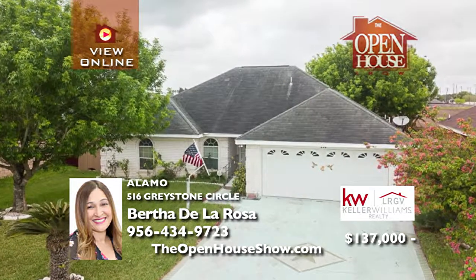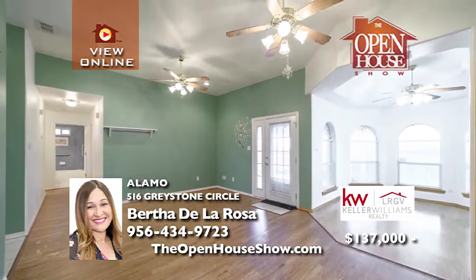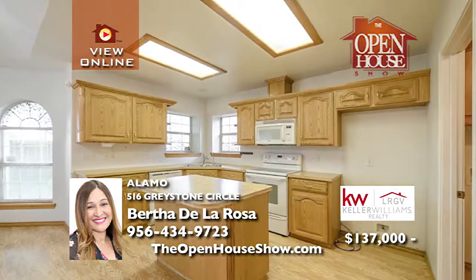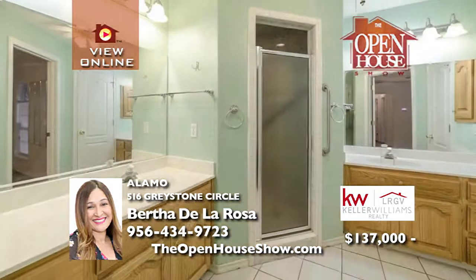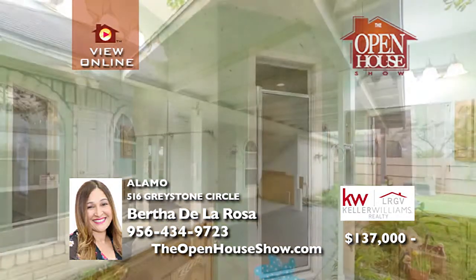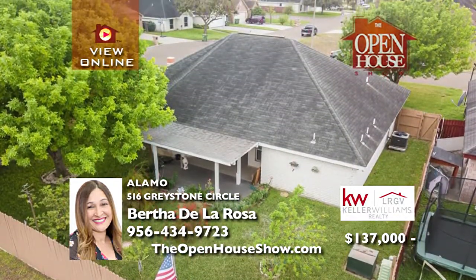Consider this great opportunity in Alamo. This handsome home features three bedrooms and two baths with laminate flooring throughout. Its open floor plan centers on an island in the kitchen with dramatic high ceilings. The master suite features a double vanity, shower, and his and hers closets. Also, a water softener, two-car garage, extended patio, and beautifully landscaped backyard. Call today.